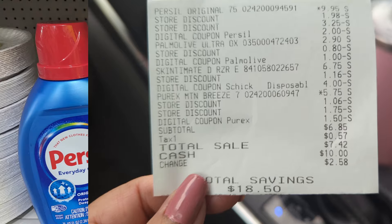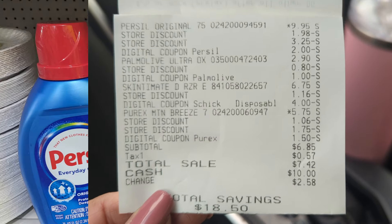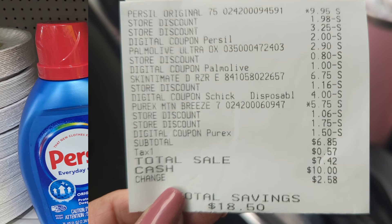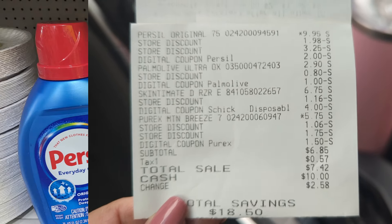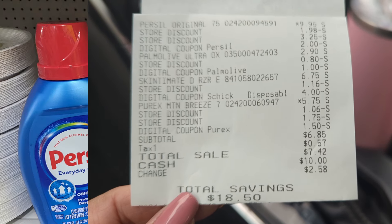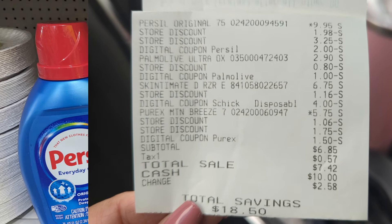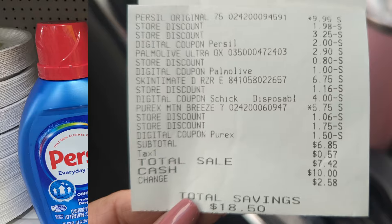Here's my receipt on that deal. I love it! I paid $6.85 pre-tax. The Purcell had a $2 coupon, the Palmolive had a $1 coupon, the Skintimate Razor had a $4 coupon, and the Purex had a $1.50. I was a little over $25 and I saved $18.50 after all the digital coupons plus my $5 off of $15 and my $5 off of $25, paying just $6.85 for all of this merch.